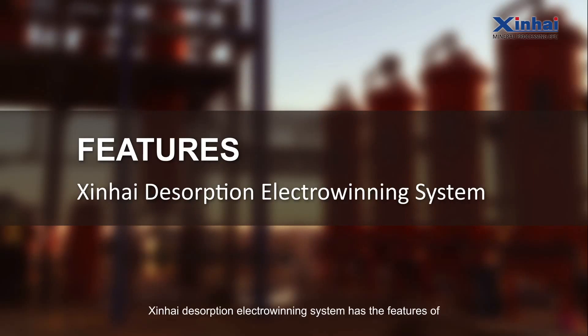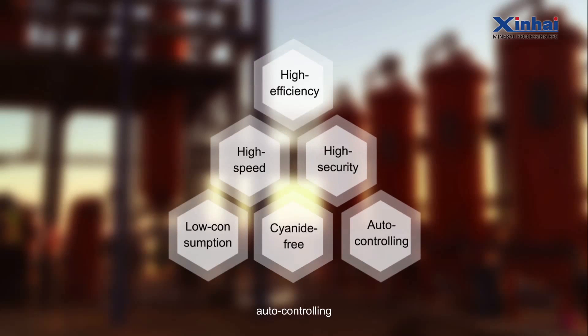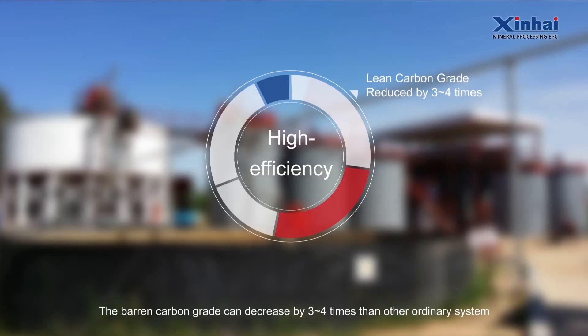Shandong Xinhai's desorption electro-winning system features high-efficiency, high-speed, low-consumption, cyanide-free operation, auto-controlling, and high-security. The barren carbon grade can decrease by 3 to 4 times compared to other ordinary systems.